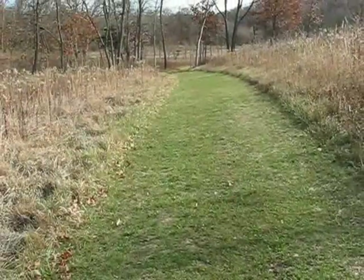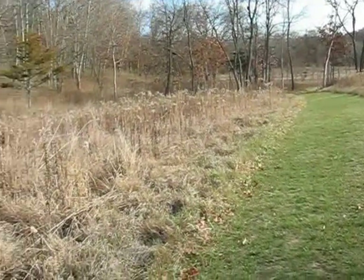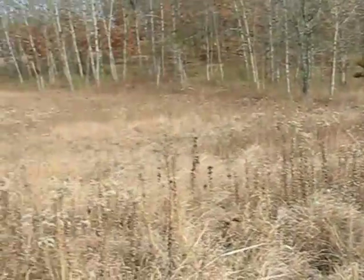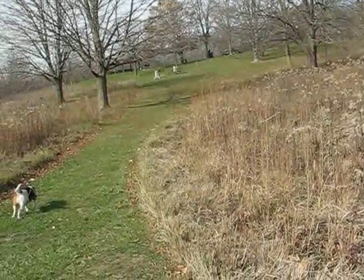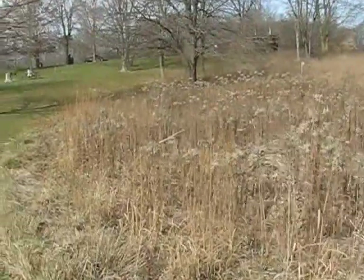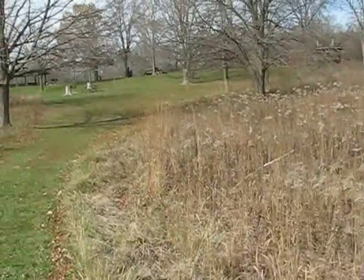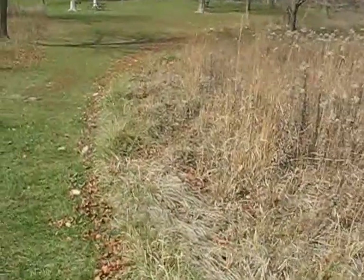We came up this grass path here. It's pretty hilly — there's a lot of hills here. I think this is Aspen Ridge, and the trail starts up again off the road on the other side of this picnic area. We'll go up there.